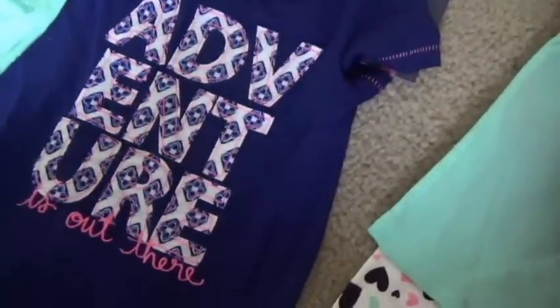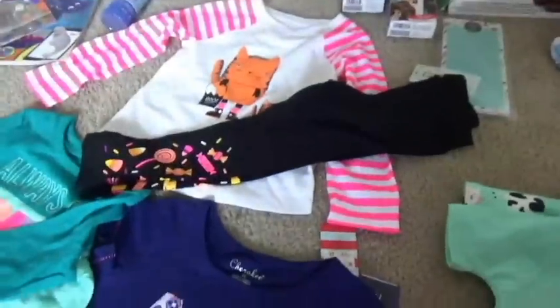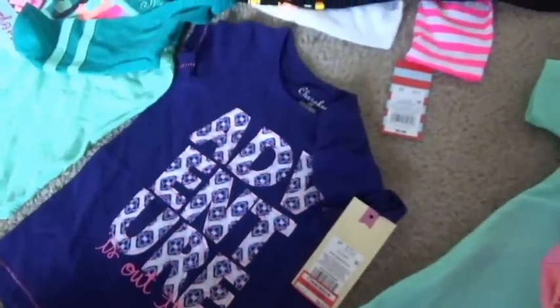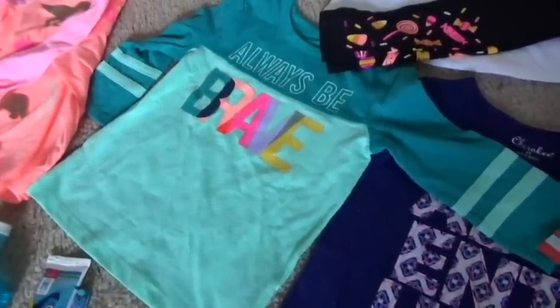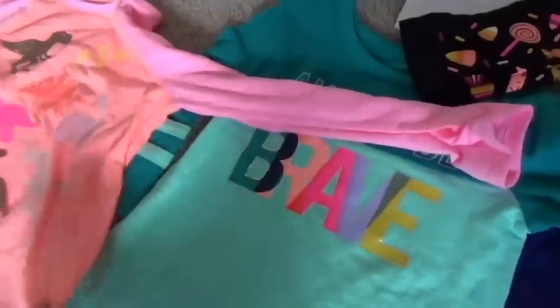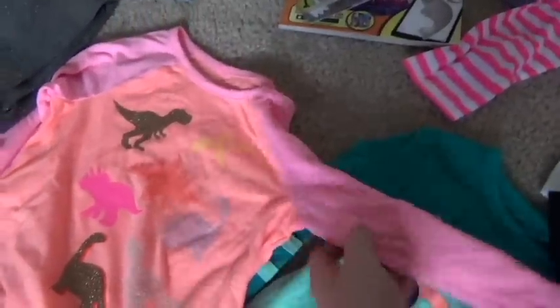I got this cute Cherokee shirt on clearance because they are getting rid of all their Cherokee and other brands since they're replacing it with Cat and Jack. So everything is so cheap — this shirt was only $5.50, originally probably like $13 to $15. And then I got this really cute Cat and Jack shirt that says 'always be brave.' I'm starting to buy winter stuff in size 4T because Marley is growing fast. She's currently in 3T but I want stuff she can wear longer. I also got this dinosaur one — it's my favorite.